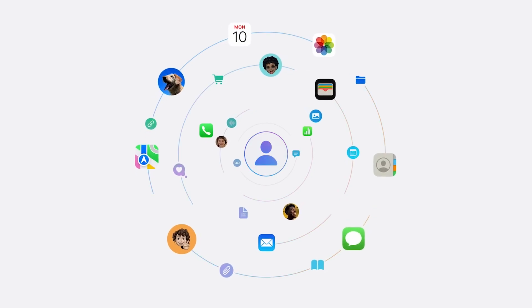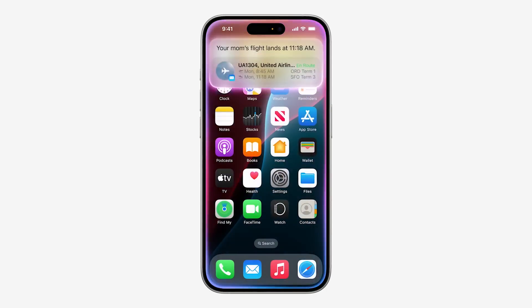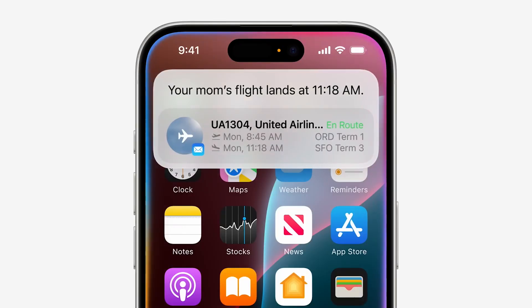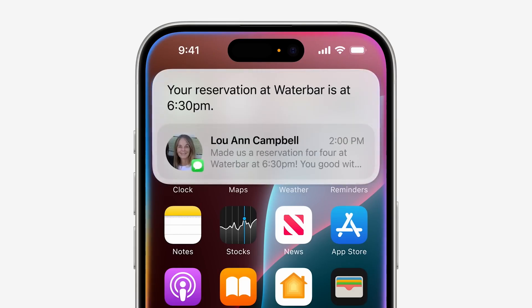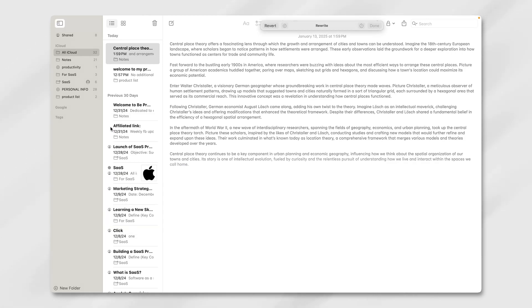One of the standout promises of Apple Intelligence is its ability to leverage personal context. It pulls from your stored information — calendar events, reminders, or even past notes — to help create custom suggestions. In theory, this makes Apple Notes more than just a generic AI-powered app; it feels personal, adapting to the specifics of your workflow.